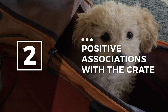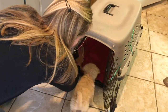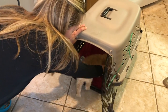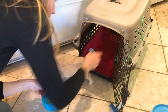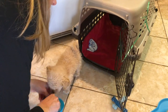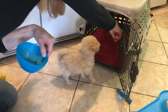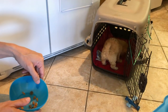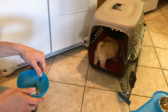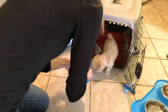Step two: positive associations with the crate. Teach your puppy that the crate offers an abundance of good things. Place their training mat inside the crate and then scatter food on the mat. Give your puppy the opportunity to walk in on their own four paws. Patience is key — avoid the temptation to push or place your puppy inside the crate. The end goal is to have a puppy who happily and willingly walks inside of their own choosing.